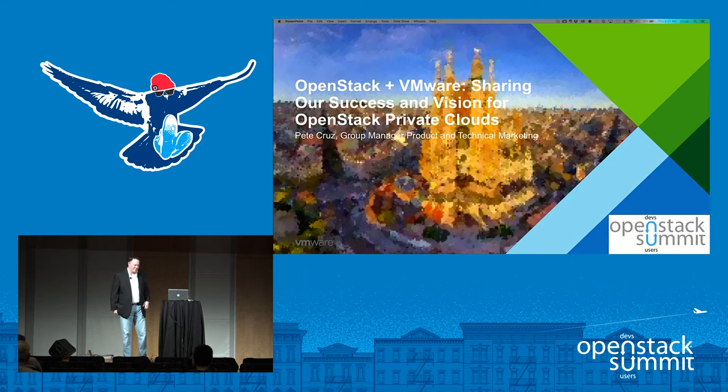Good morning everyone, glad you stuck it out for the final day. My name is Pete Cruz, I am the group manager for product and technical marketing at VMware, focused on VMware Integrated OpenStack. Today we're going to spend some time talking about VMware and OpenStack, what we're doing in the space, our goals, and then at the end we'll talk about the telco NFV space.